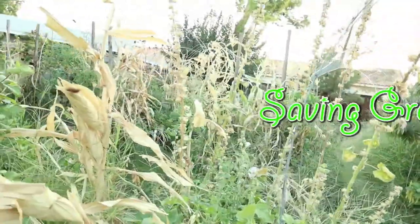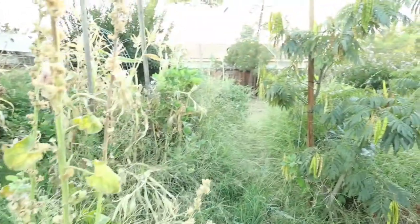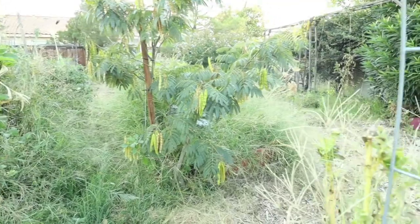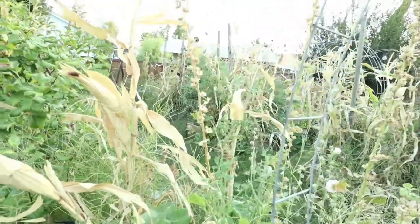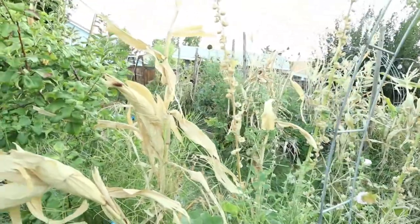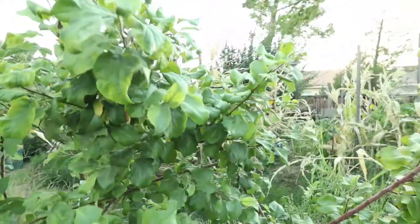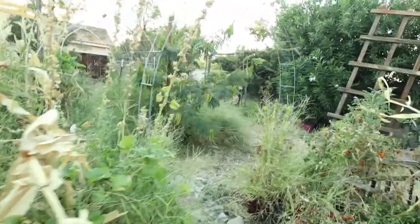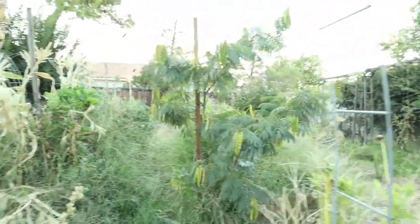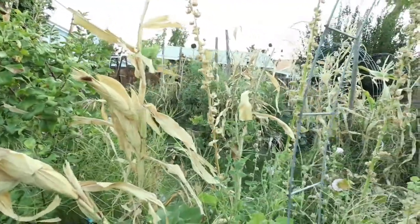Hey everybody, my name is Keisha and this is my channel Saving Greens Homestead. I know what you're all thinking — didn't she say she was gonna clean that mess up last video? I did, but you guys it has been hot. We've had heat warnings, heat alerts, excessive heat wave alerts, triple digits, and it's still in the 90s. It just hasn't cooled down at night. You guys are gonna have to cut me some slack. I've got some things I want to harvest and I'm gonna bring you along to show you some of the things I'm harvesting and some still growing in this garden, so let's get started.